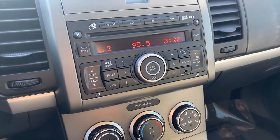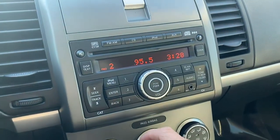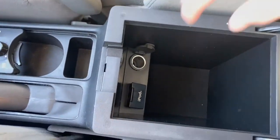Coming over to our infotainment system, we have your regular FM/AM radio, an aux port right here, a CD player up top, and then an iPod button here. With that iPod button you'll be able to plug into a USB in your console.